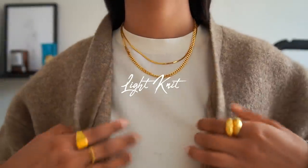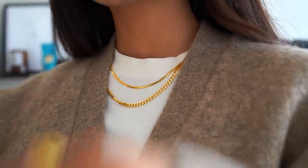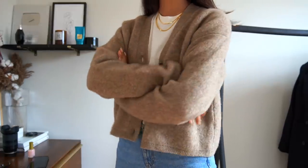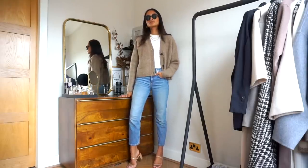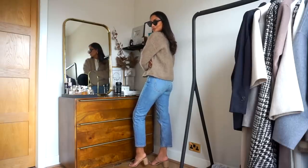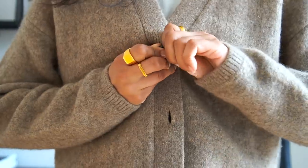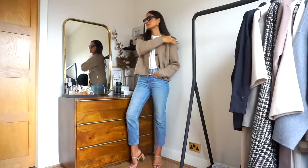Moving on to light knitwear — I'm from the UK so knitwear in summer is still key. I love cardigans because you can wear them open with a t-shirt underneath or button them up like a jumper. I opt for a cardigan over a jumper because they're perfect with trousers or even over a dress, and having a neutral one is so beneficial because it'll go with everything. This one from & Other Stories is soft, comfortable, and has a boxy silhouette with a slight masculine feel.